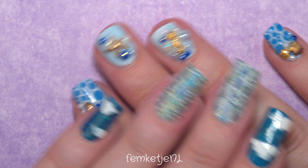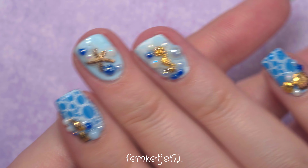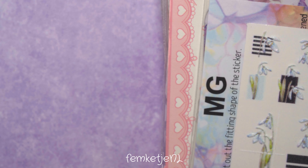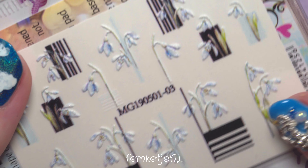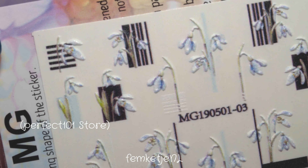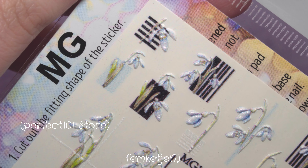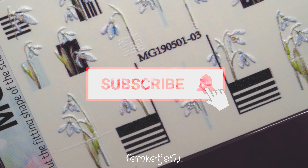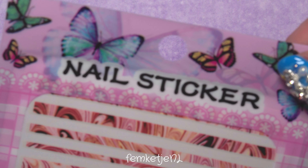Hi guys, welcome back to another video, and welcome to my channel if you're new — I'm Femke. Today I'm going to share a gorgeous set of nail stickers I got from AliExpress. There are a ton to show you, so let's quit the rambling. I'll share the seller names in the video, and if you want direct links to specific stickers, let me know in the comments and I'll reply personally. If you haven't subscribed yet, I'd really appreciate it — give me a thumbs up and leave a comment!